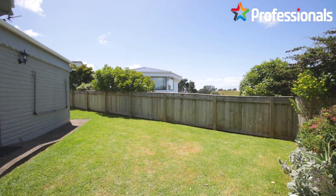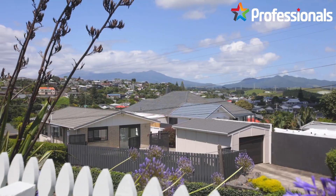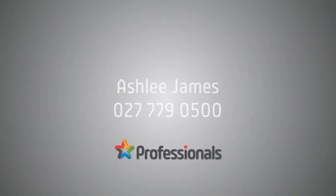As you can see, all the hard work has been done here for you and it's simply ready to move in and enjoy. Give me a call today to arrange your private viewing time. Ashley James, 027 779 0500. I look forward to seeing you soon.